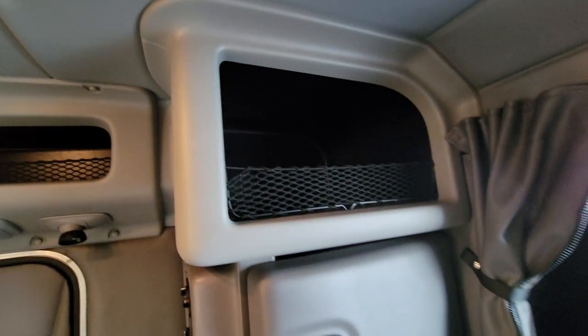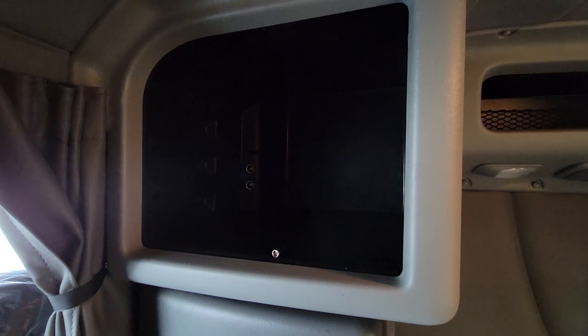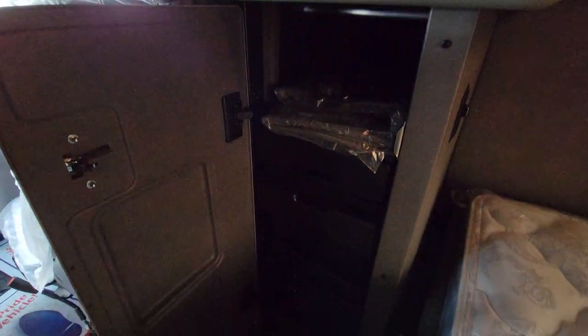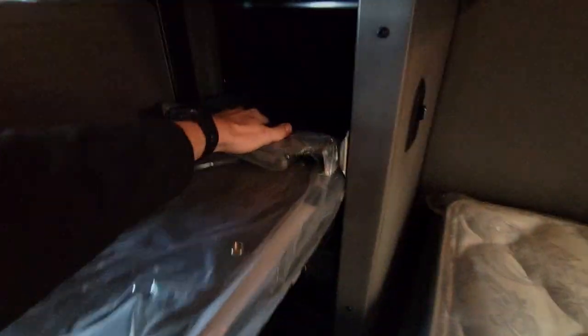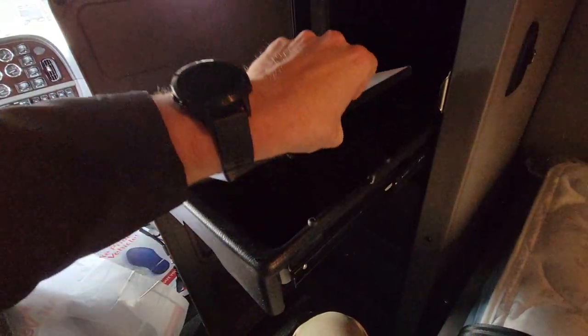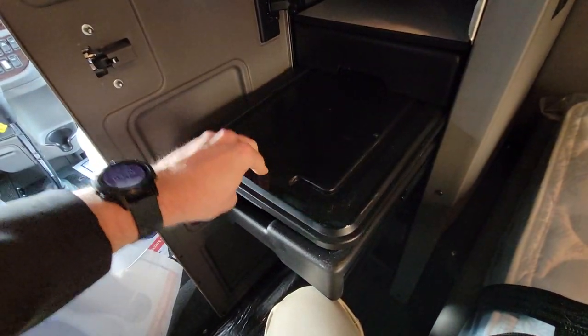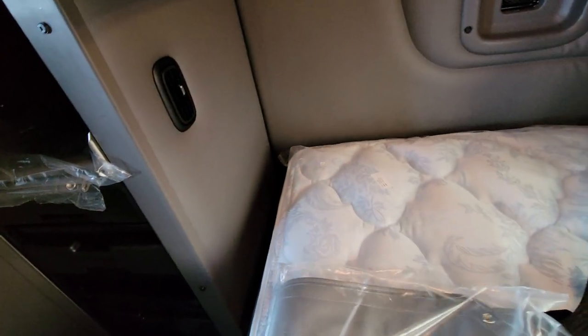We've got some storage up top, both sides. Here's your closet. Got your antenna, cable, a couple 12-volt outlets for a TV, microwave, CPAP machine, whatever the case. Got your business center here. Here's all of your window covers and stuff like that. Nice platform to eat on, do your paperwork, whatever the case may be — this lifts up. Got your tubs here for some storage — very nice feature. Storage up top.